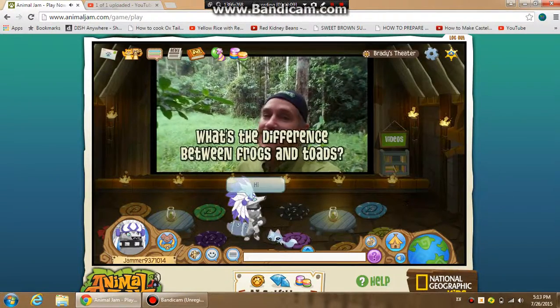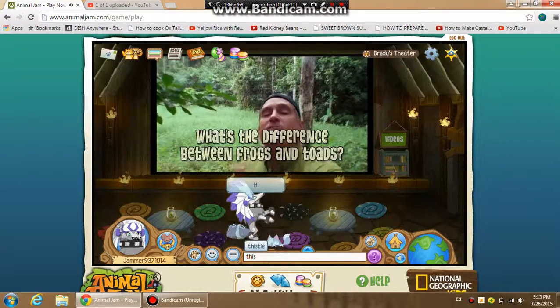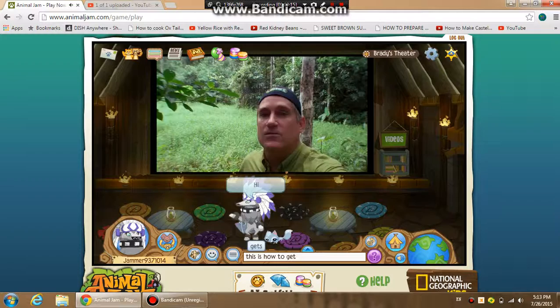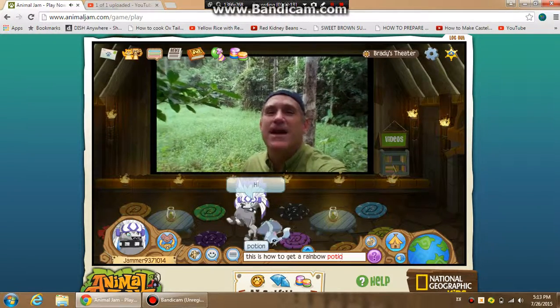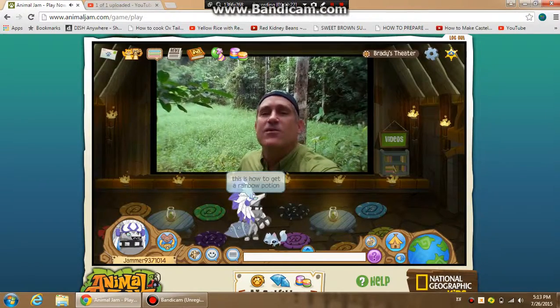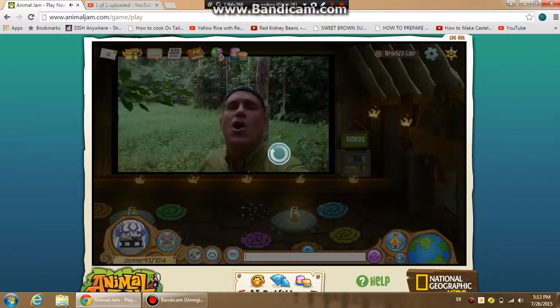I love that question. Well, you see, frogs have smooth, moist skin, whereas toads have rough, bumpy, kind of warty skin. Frogs also have really long...